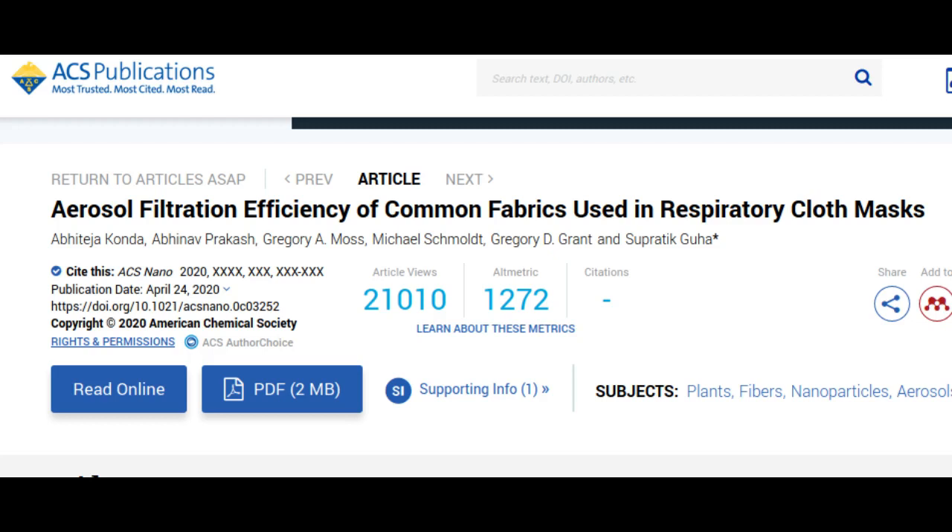SARS-CoV-2, the new coronavirus that causes COVID-19, is thought to spread mainly through respiratory droplets when an infected person coughs, sneezes, speaks, or breathes.